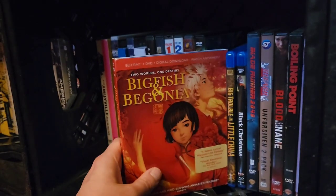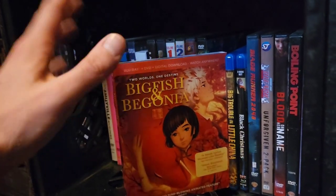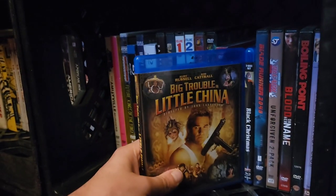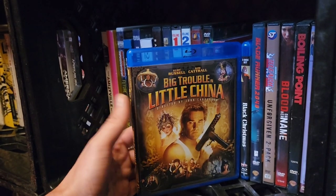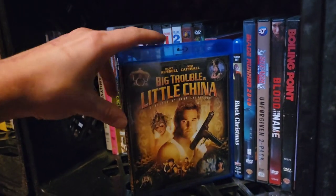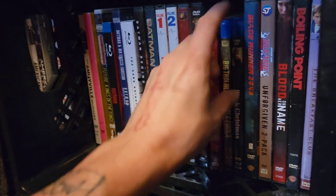Big Fish and Begonia — a really good animated film with emotional feels. I actually had the cries towards the end of that movie. Then John Carpenter's Big Trouble in Little China — such a fantastic film. This film always makes me think of my wife because she has beautiful green eyes, and they're looking for a woman with dragon green eyes in the movie. It has a special place in my heart.